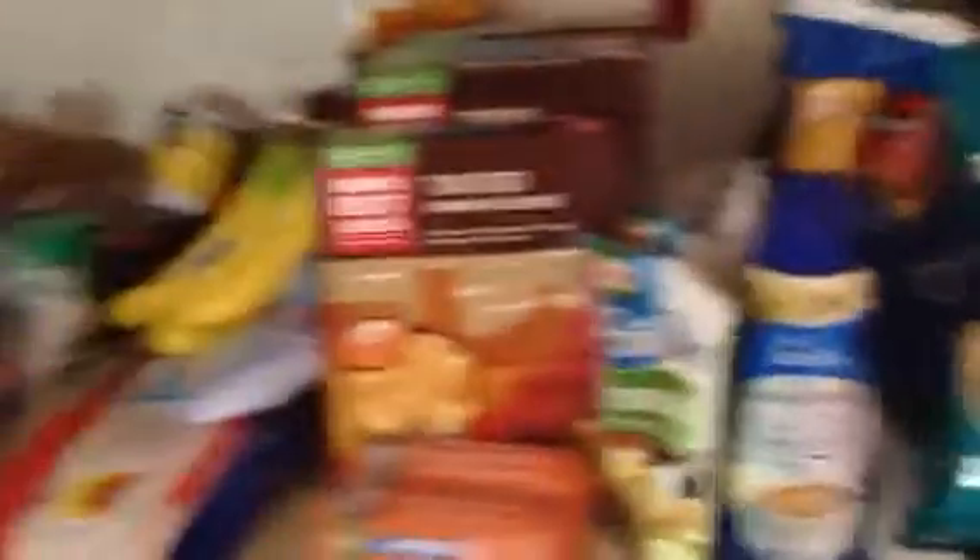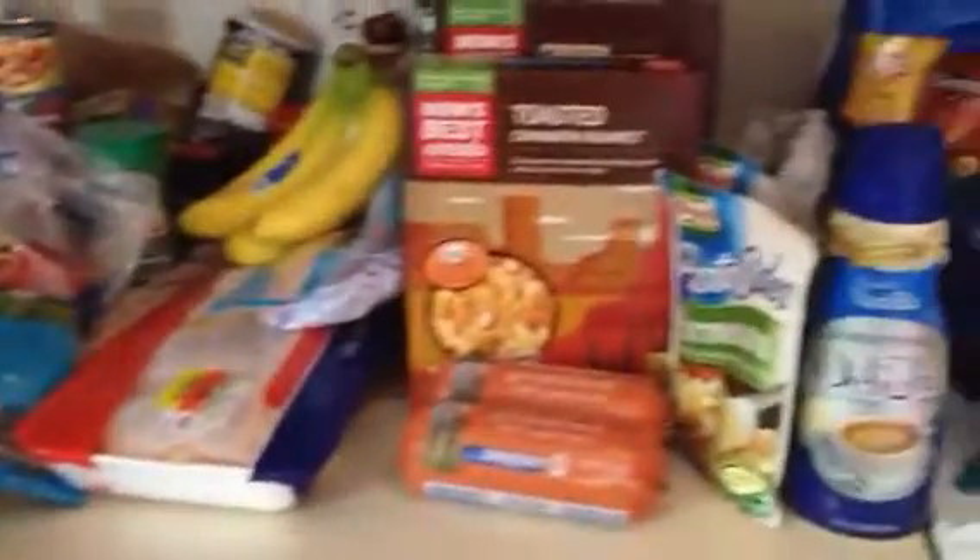So that was our groceries for this week — $69. I think I did pretty fabulous. I will talk to you guys later. Bye.